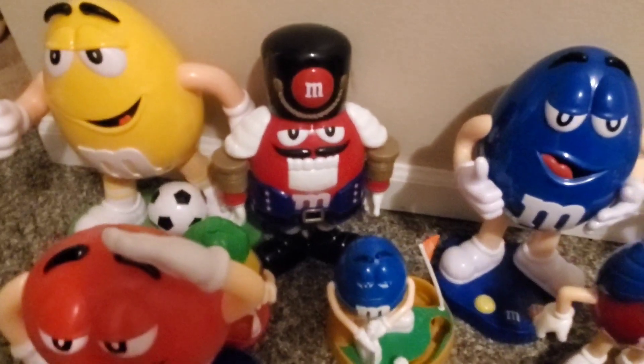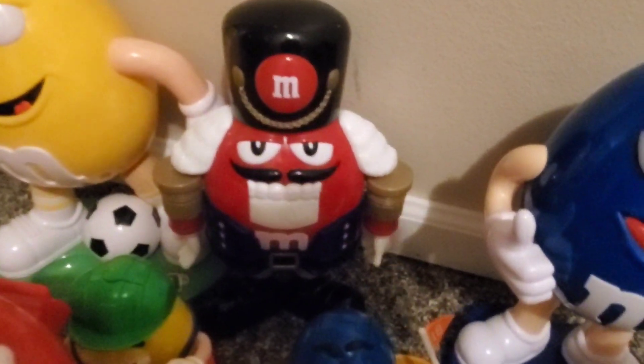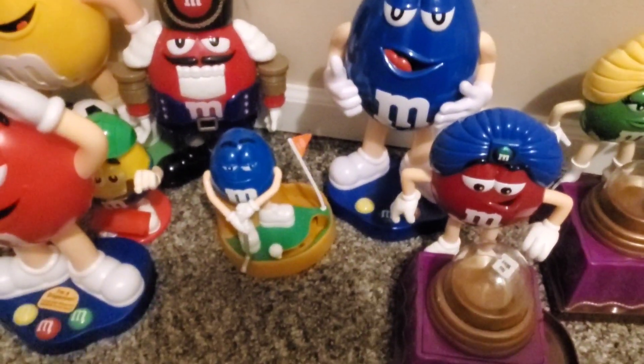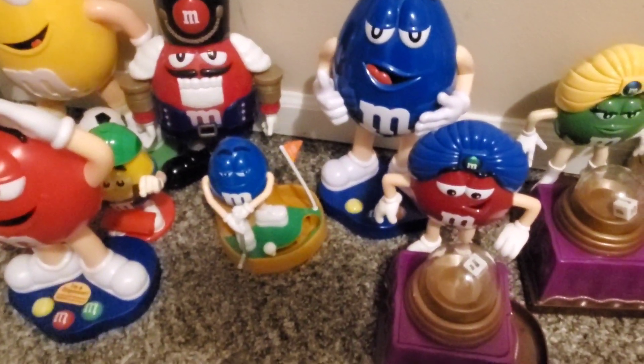We also have a bunch of these M&M candy dispensers. So I have a soccer one, then just some regular ones — nutcracker, mini golf. So if you see anything that you like, shout it out at the auction. If there's any of these that you'd be interested in, I will pull a few and put them up. We probably won't go through all of them, so if you do see something specific that you like, just let me know in the chat during the auction.